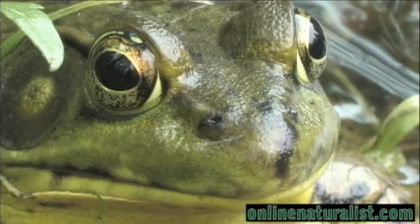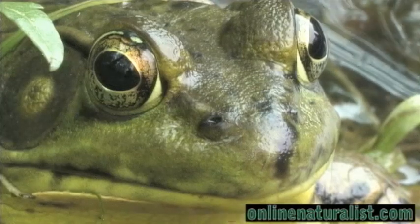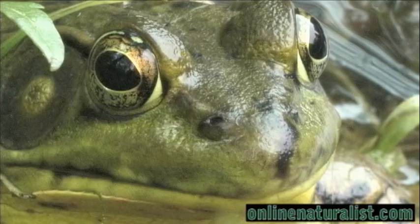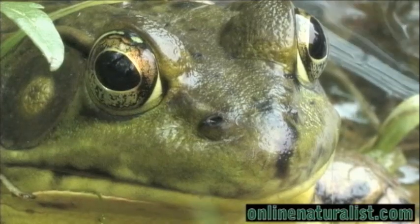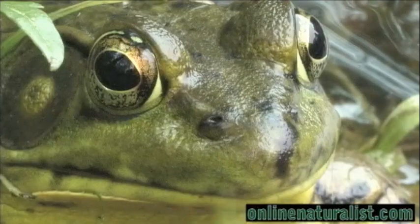This is a helpful adaptation, as bullfrogs will eat anything they can fit in their mouth, including birds, other frogs, and insects. In one remarkable case photographed on the internet, a frog even swallowed a chipmunk.